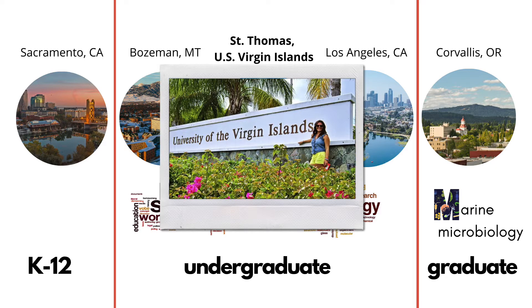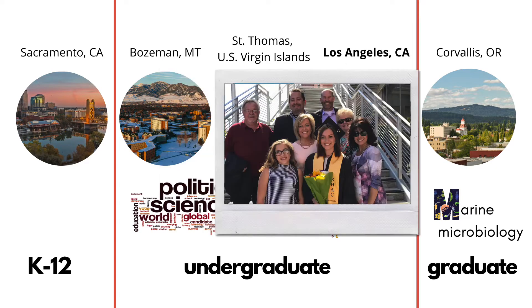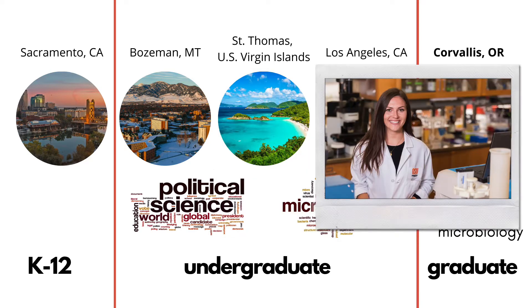Then I moved to Los Angeles and graduated from California State University, Los Angeles with a bachelor's in microbiology and a minor in political science. That led me here to Corvallis, Oregon, where now I study marine microbiology and my political science and microbiology interests have collided.